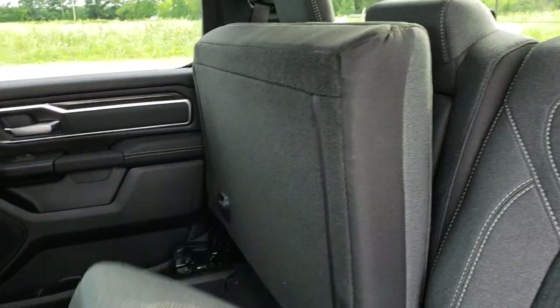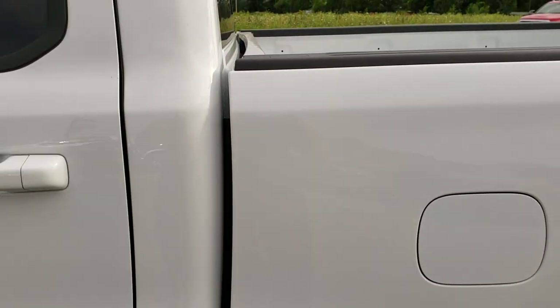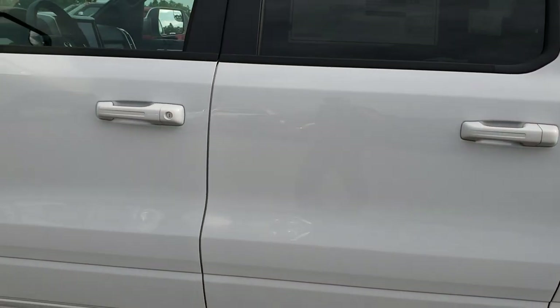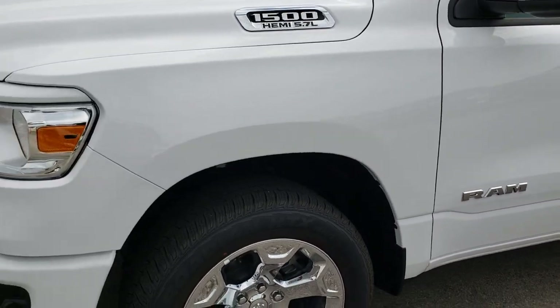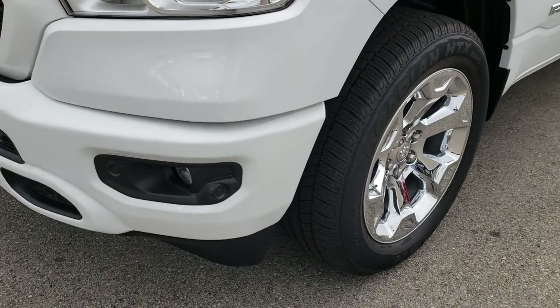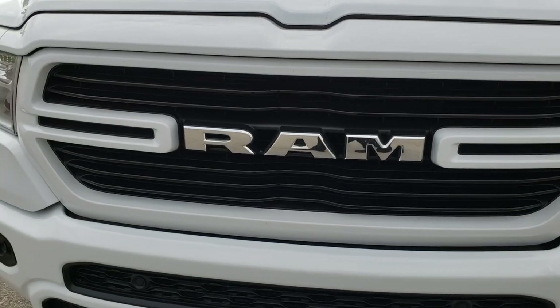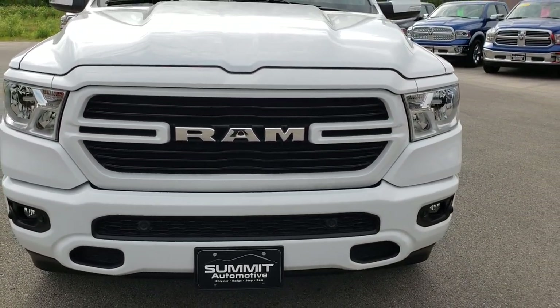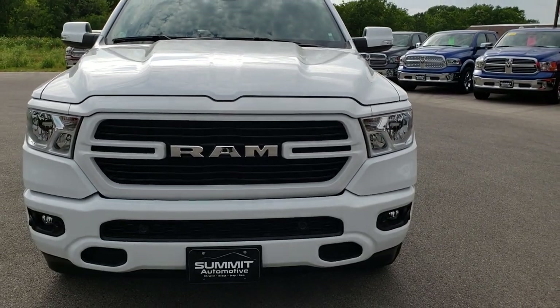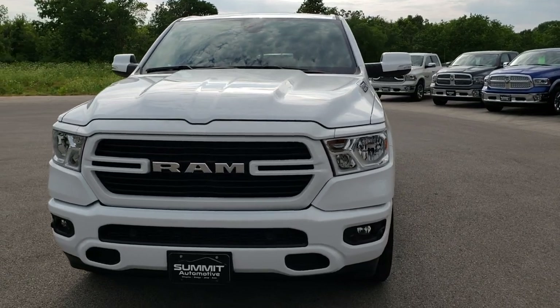The wood grain trim and cloth inserts look great — just really good looking trucks all the way around, especially these Bighorn Sports. You get the Hemi, the front sonar, the painted grille, the painted front bumper, the painted top fascia, and the painted mirrors. Just a really good looking truck all the way around.